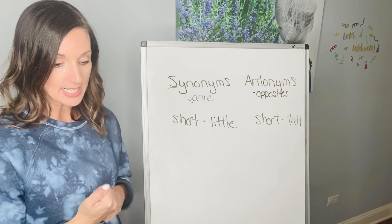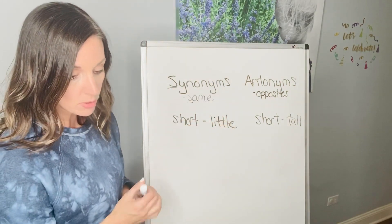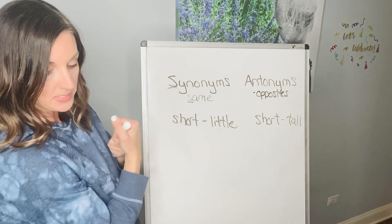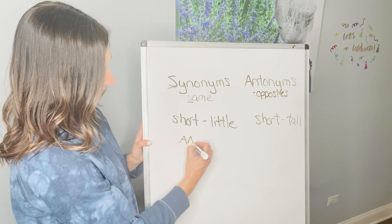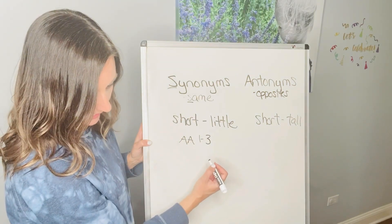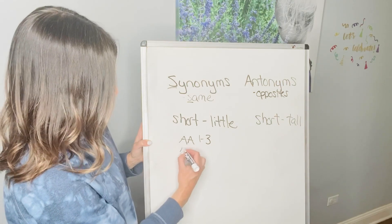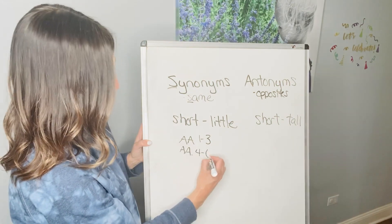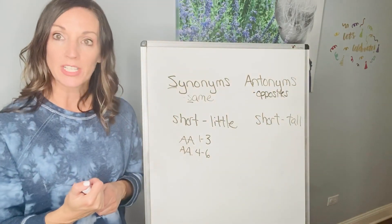You can practice this — you can do a BrainPop Junior video on synonyms and antonyms. You can also do synonym practice on IXL under Language Arts, AA one through three. And antonyms are also on there; I believe it's AA four through six. You can practice these on IXL and also watch the BrainPop Junior video.